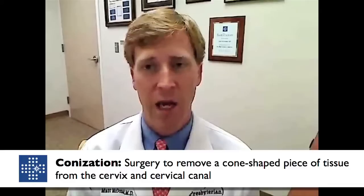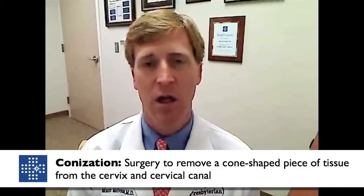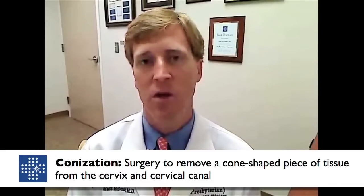Cervical cancer, when we catch it in its early stages — stage 1 and some specific stage 2s — we tend to use surgery for treatment. That can be anything from a conservative operation where the uterus is left in place, such as what's called a conization, where we excise the abnormality only on the cervix and leave the remaining cervix and uterus in place.